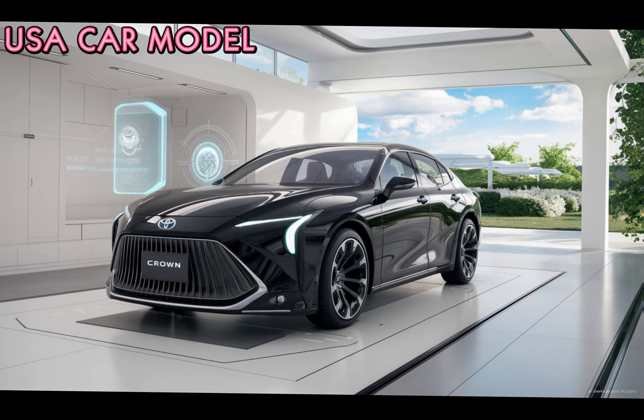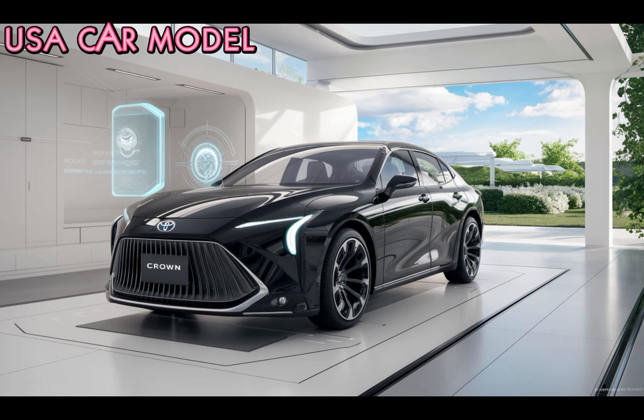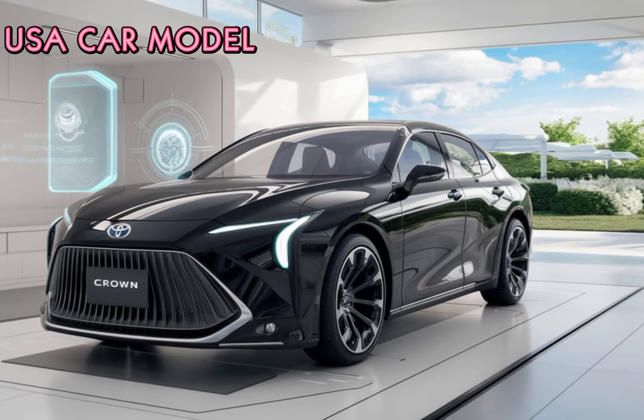With up to 350 horsepower, this car knows how to deliver a thrilling driving experience while maintaining impressive fuel economy. All-wheel drive comes standard on select trims, ensuring better control on all surfaces.